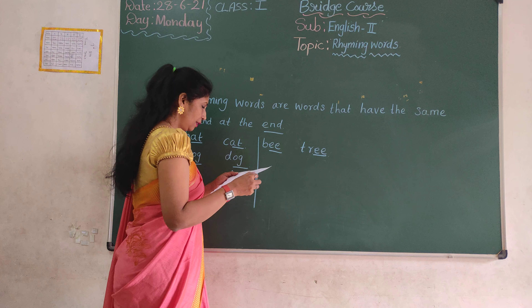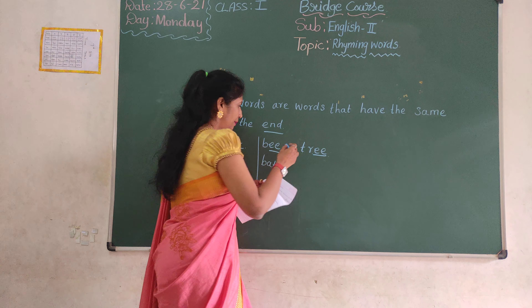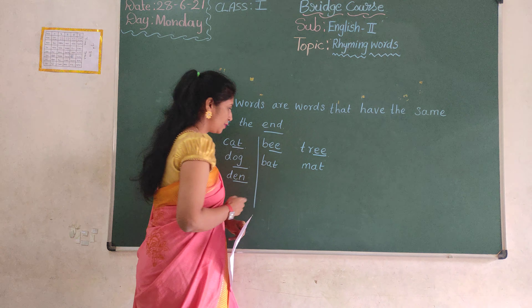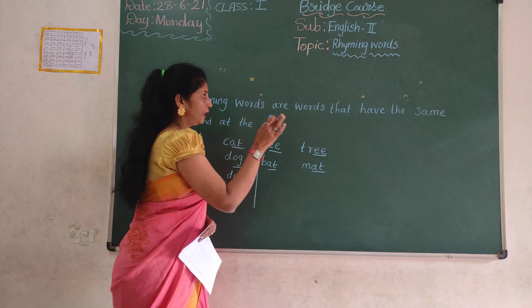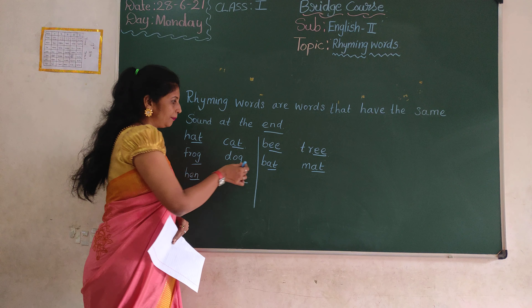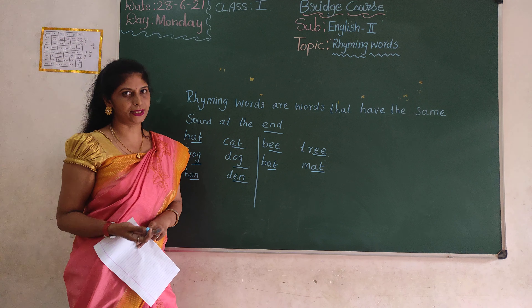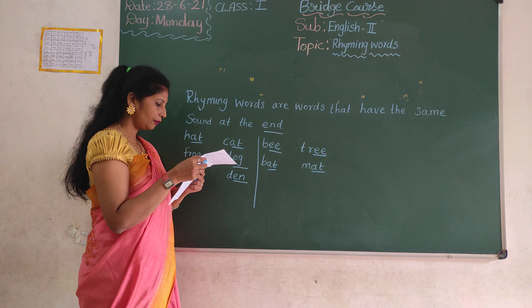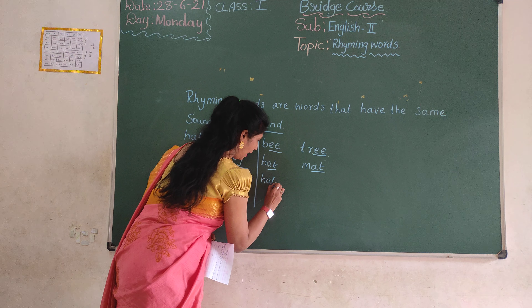Next one. B-A-T, B-A-T, M-A-T. See? B-A-T, M-A-T. Ok? H-A-T, B-A-T.